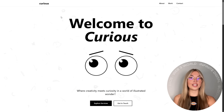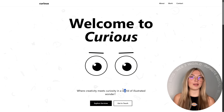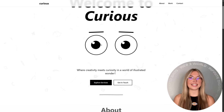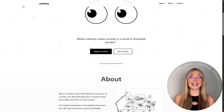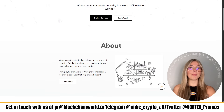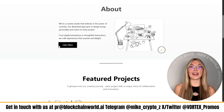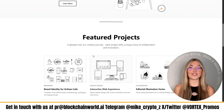Whether you're a freelancer trying to impress your next client, a web agency managing ten-plus projects, or even a business owner tired of outdated sites, Ready gives you the power to build fast, design beautifully, and scale like never before. If you're ready to see the magic for yourself, hit the link below and start your free trial right now — no credit card required, no complicated setup, just results.